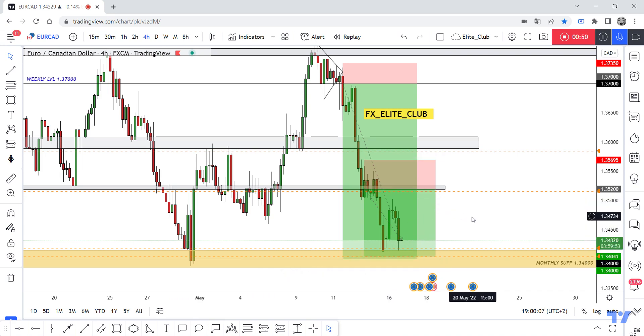I hope you all benefited from these two amazing entries and made a huge profit. Trade safe and have a nice day.